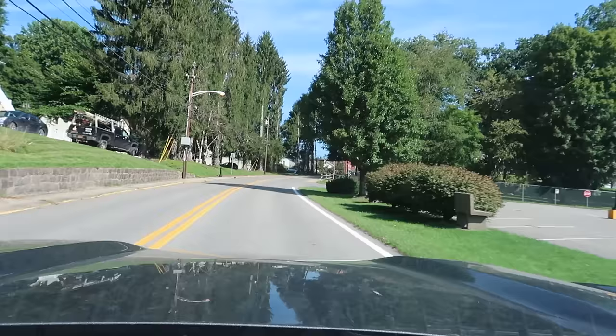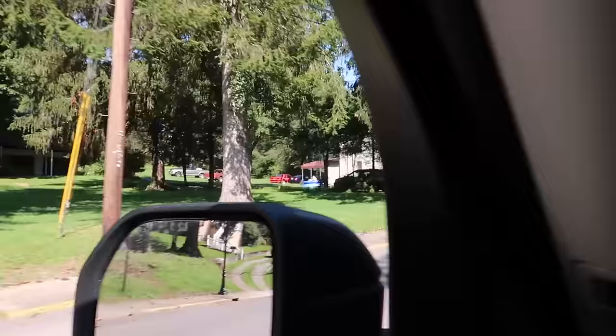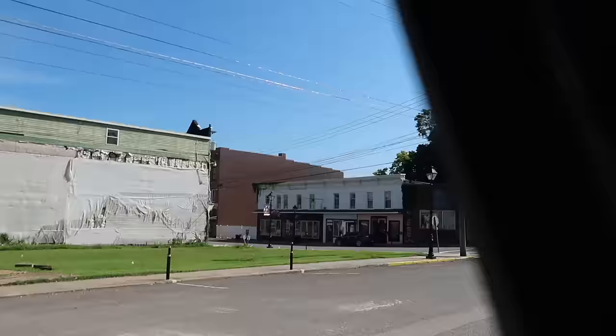I'm heading into the main city part of Kingwood now, continuing on, soaking up the sights and checking out some of the homes and the folks out on their porches just hanging out. A lot of beautiful homes here. I'm almost in downtown, but I saw this — I want to stop and take a look at it, with the church bells in the background.